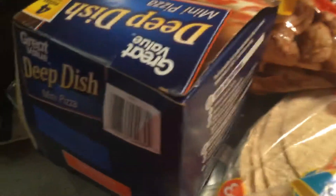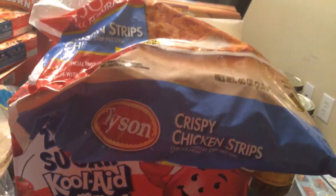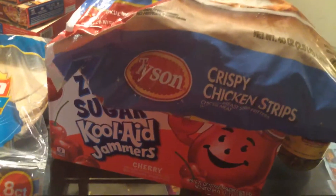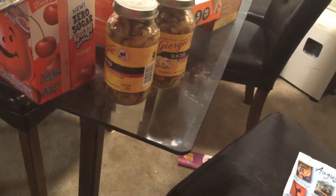I got crispy chicken strips from Tyson. Oh, and I got like two jars of Georgio sliced mushrooms — these have a lot of potassium in them.